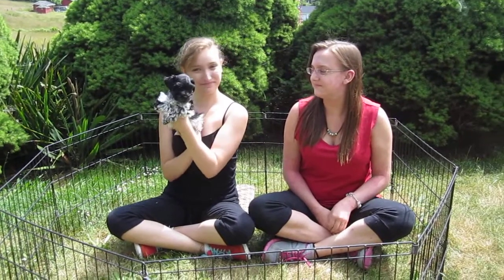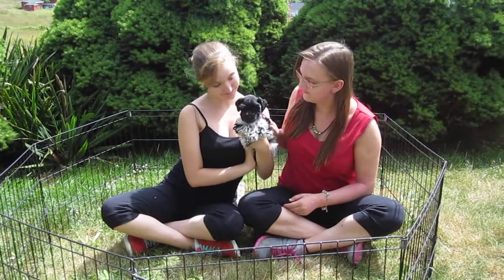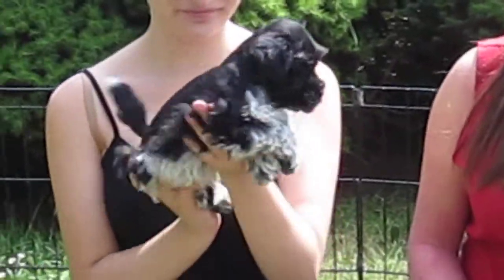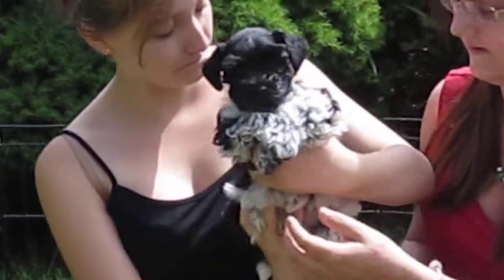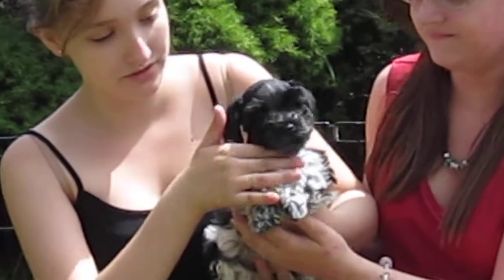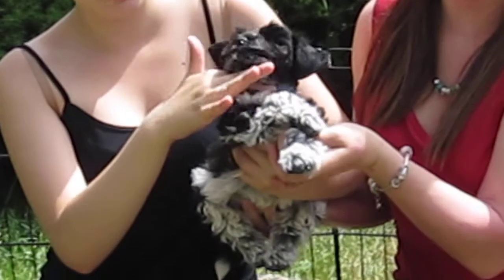Here we are at Island Miniature Schnauzers with two of our friends sharing a puppy. This puppy is called Best. Look at the beautiful ticking on that puppy — gorgeous little boy. Beautiful ticking on his legs, side, and on his front legs and hind legs.